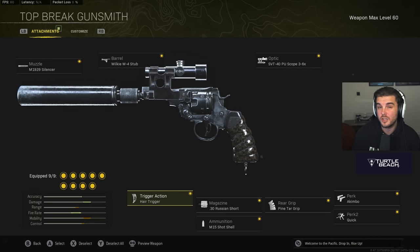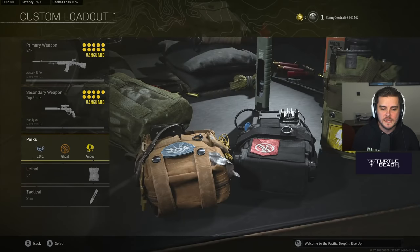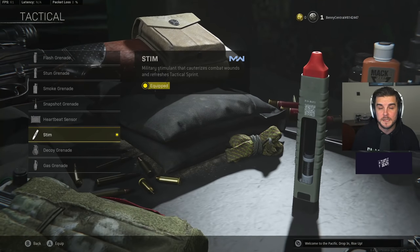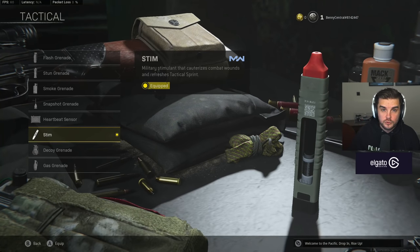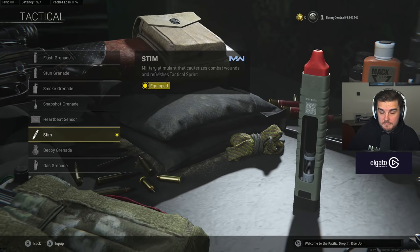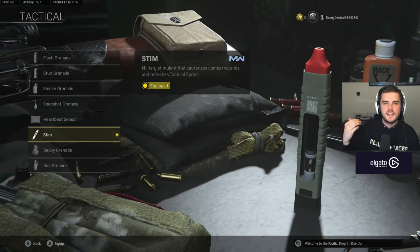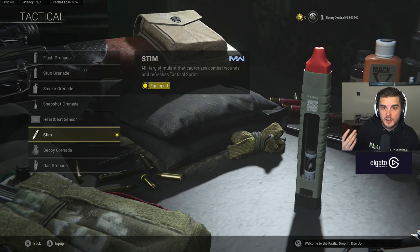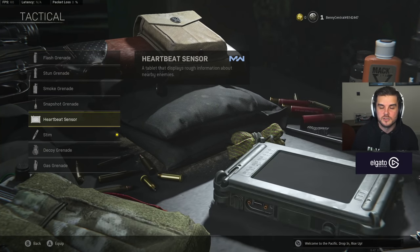These will probably get nerfed, so use them while you can. For the rest of the loadout I run EOD, Ghost, Amped, C4, and a Stim. Stims have been changed in Caldera — they help you run faster, so they have more uses than just increased health. You can pop a Stim to pull off a flank or escape a gunfight you wouldn't otherwise survive. Stuns and flashes have been nerfed and you can't use a heartbeat sensor.